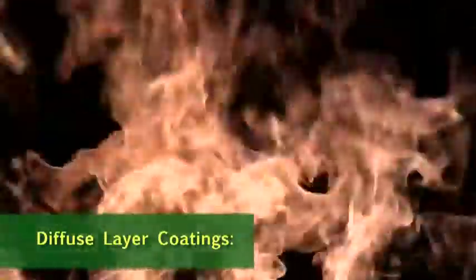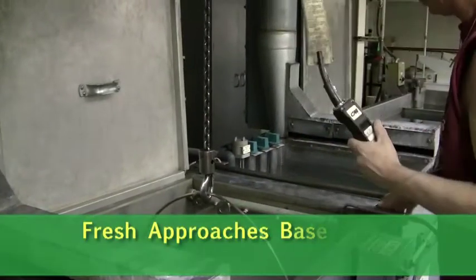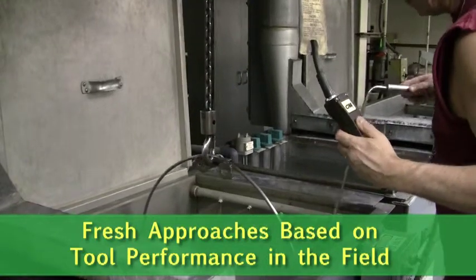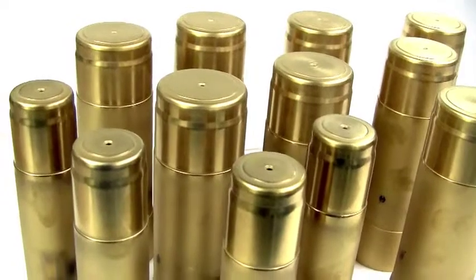For diffused layer coatings, we're going to be offering pulse plasma ion nitriding and nitrocarburizing. One of the things we do is a combination coating, where we apply a PVD coating over a nitride coating. It minimizes breakage with a soft core, while the hard surface prevents wear.